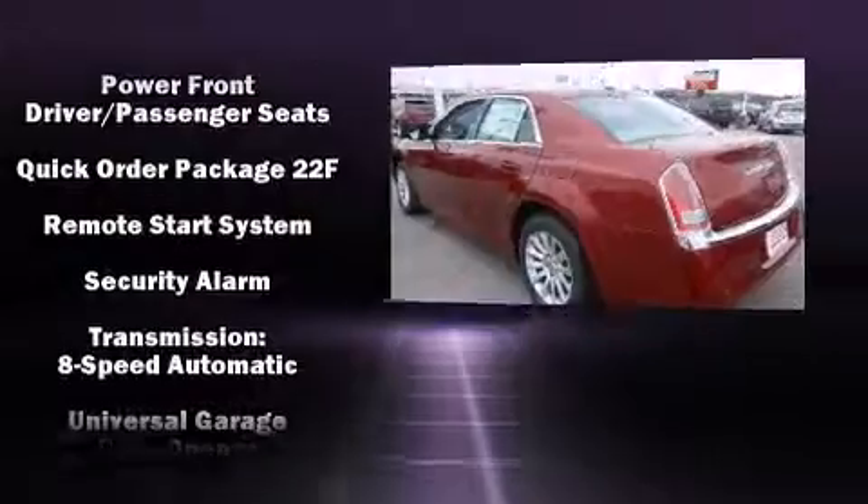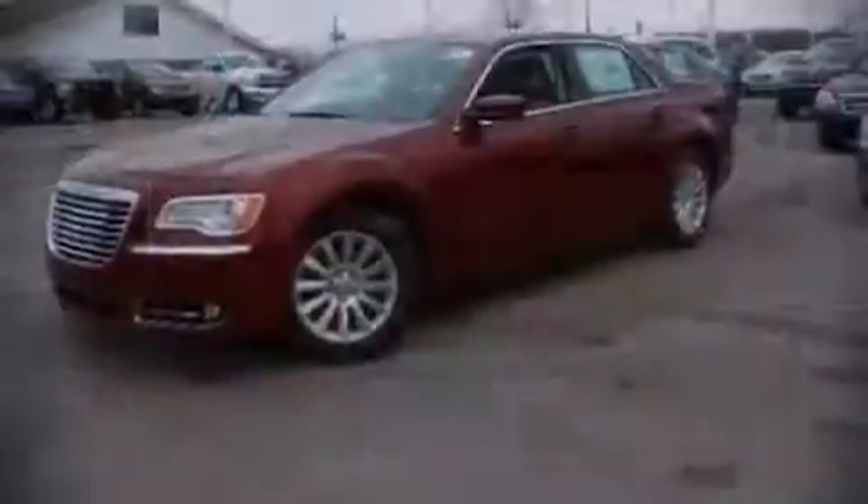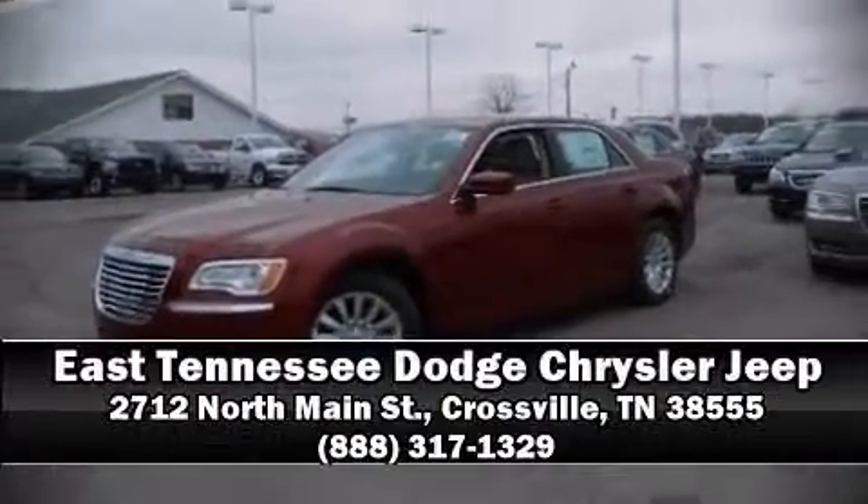With electronic stability control supplementing mechanical systems, you'll maintain precise command of the roadway. Our sales reps are knowledgeable and professional — come on in and take a test drive.